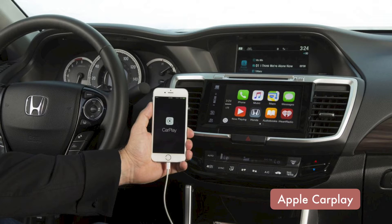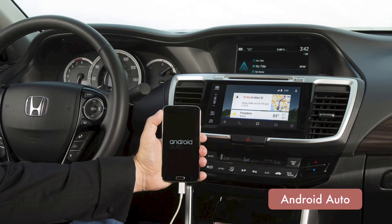The Accord offers systems called Apple CarPlay and Android Auto. These applications are the latest in mobile connectivity and allow you to access several of your smartphone's key features on the vehicle display touch screen.